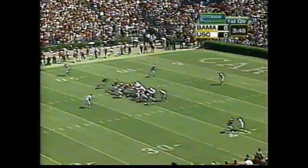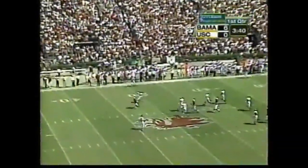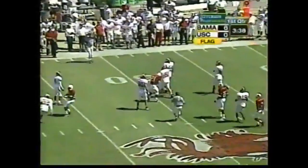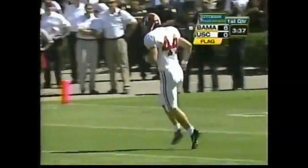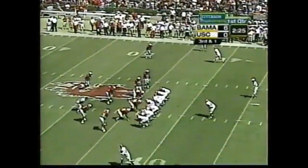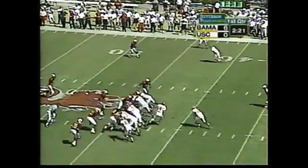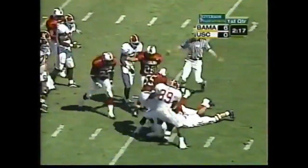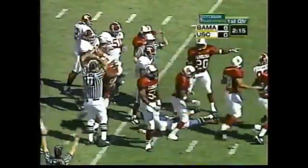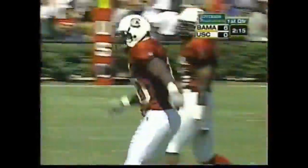Fourth down and 19. The punter gets the punt off — flag is down as he gets taken to the ground. Big down here, they've got to pull him up short. He has converted two of five third-down opportunities today. Loose football! South Carolina had it, lost it — do they have it again? They will give it to the Gamecocks. Jonathan Martin recovers the fumble.